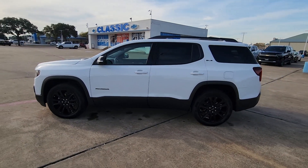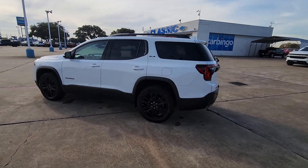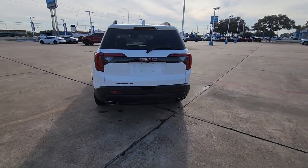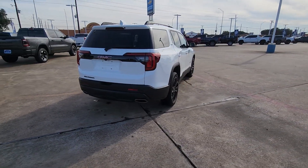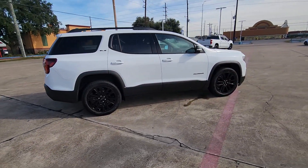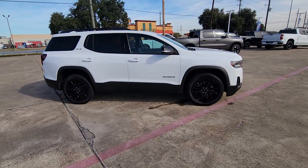Introducing the 2021 GMC Acadia. Here's a versatile Acadia that offers a roomy, attractive interior, flexible seating, intuitive infotainment, impressive safety features, and robust performance. It's perfect for your family's needs.